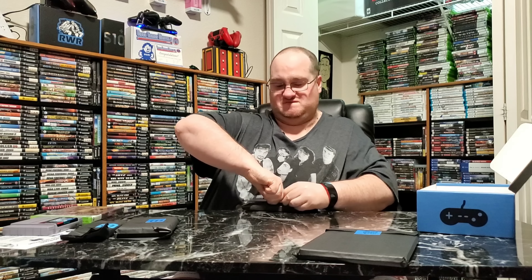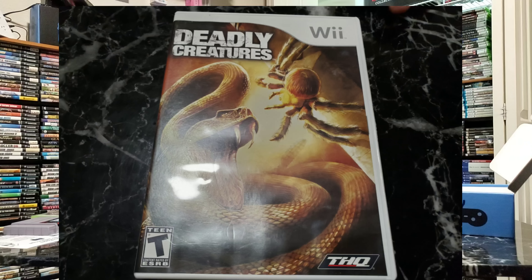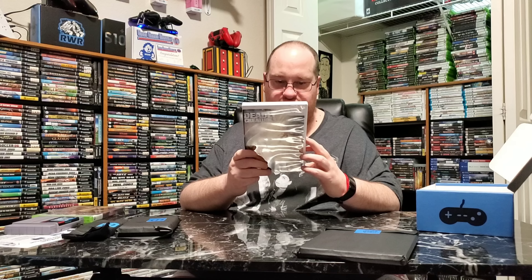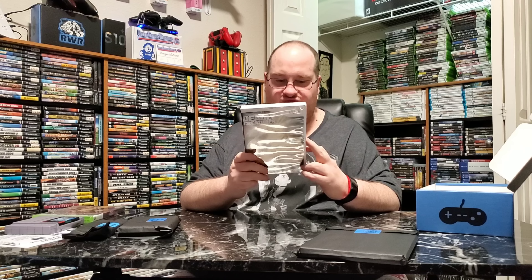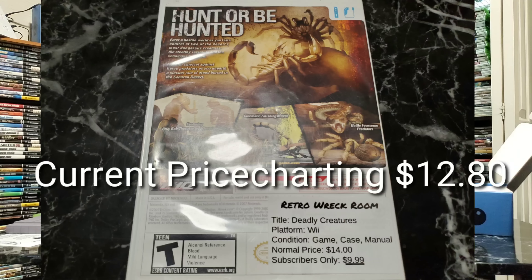A Wii game — Deadly Creatures. You enter a hostile world as you take control of two of the desert's most deadly creatures: a tarantula and a venomous scorpion. Fight for your survival against predators as you unearth a sinister tale of greed buried in the Sonoran desert. Featuring the voices of Billy Bob Thornton and Dennis Hopper — now that really upped it. It's clean and complete. Normal price is $14, subscriber price is $9.99. I can't wait to check that out.